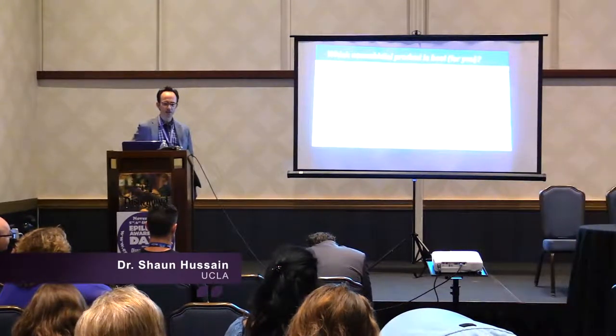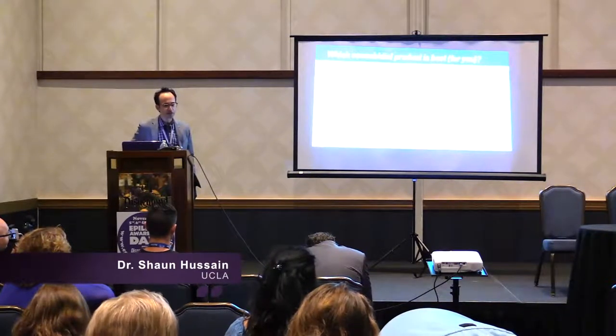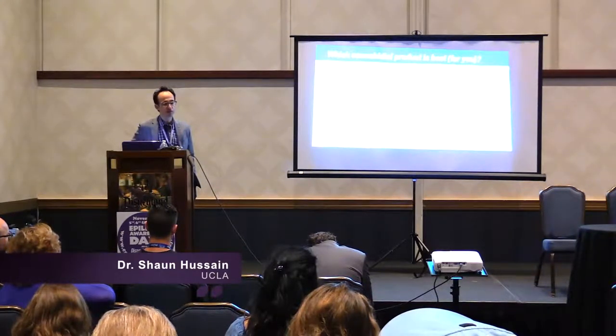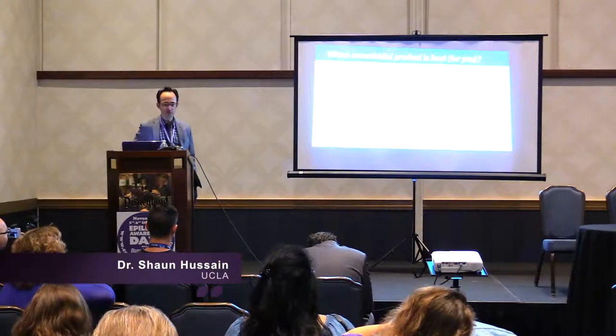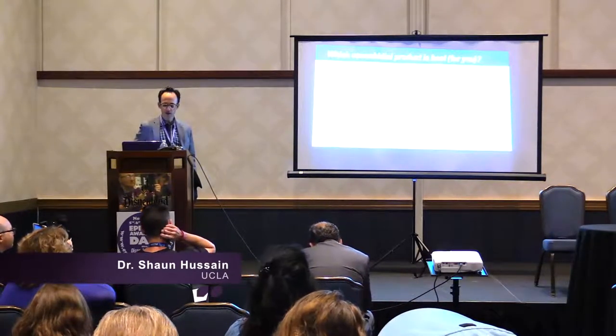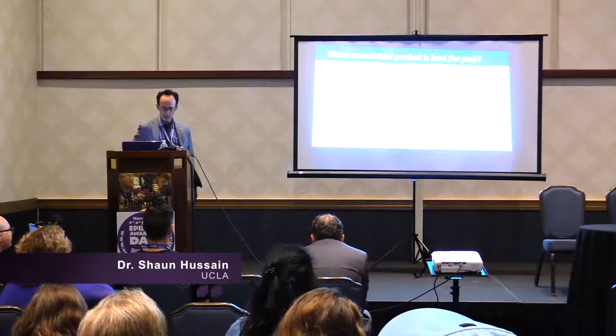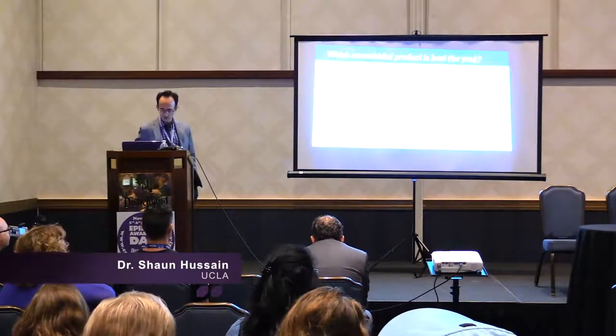Epidiolex is a very high-quality pharmaceutically manufactured product — every batch is exactly the same. The same cannot be said of CBD oils. Here is an example: approximately monthly checks of CBD and THC content of a patient's extract, advertised to be a 20-to-1 ratio product. Over time the ratio swings wildly. We often make a big fuss about epilepsy drugs and brand versus generic, worrying about 10% variation — that sort of variability is nothing compared to what we're seeing with CBD oil. For a neurologist managing epilepsy, consistent products are essential.